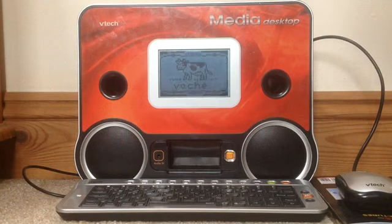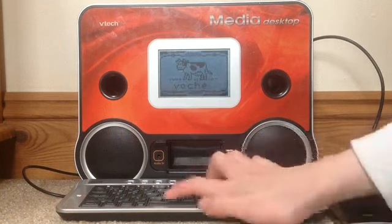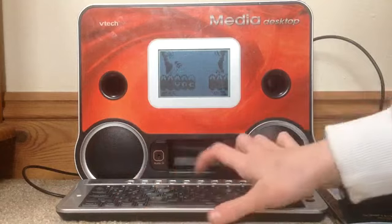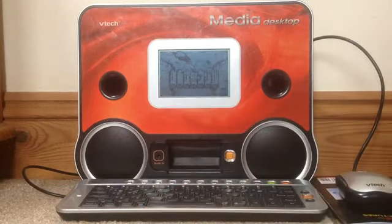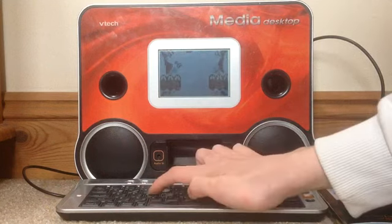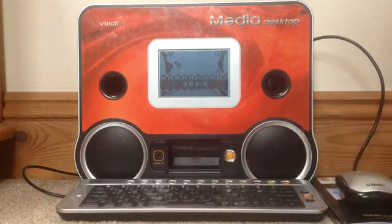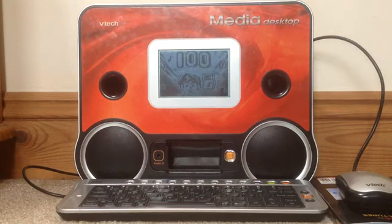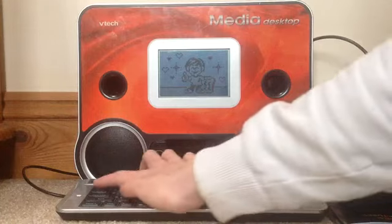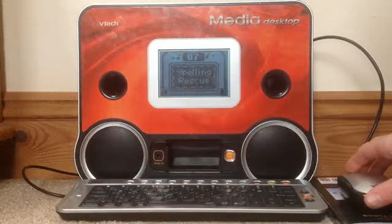Try this challenge. Vache. Wonderful. Let's try this one. Don. Great job. Here's your score. Wow, you are so smart! Now choose an activity.